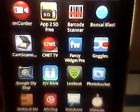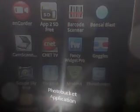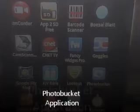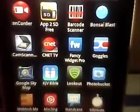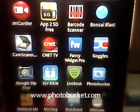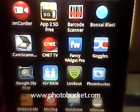Today I'm going to review an application called Photobucket, right down here on your right of the screen. Photobucket is on the website, so go to www.photobucket.com, make you an account, and save your pictures on there.